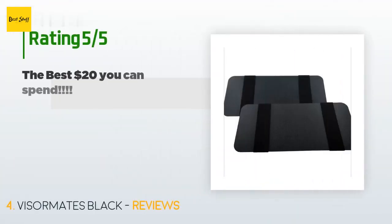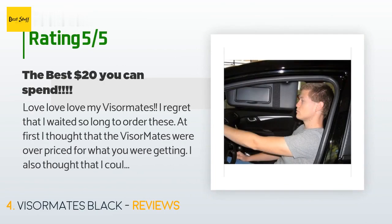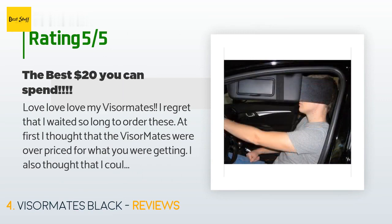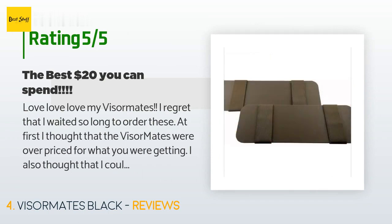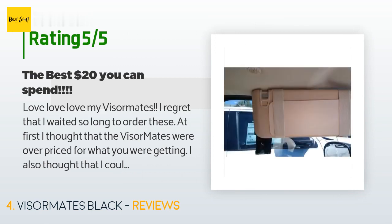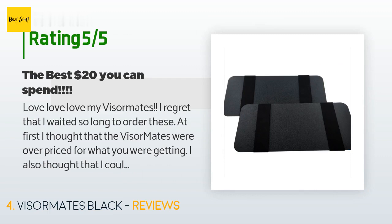This product is rated 4.3 stars from 369 customer reviews. A customer said: "Love, love, love my Visor Mates. I regret that I waited so long to order these. At first I thought they were overpriced for what you were getting, and I thought I could craft my own for less — it seemed like such a simple task — yet I never got around to it. So I continued to suffer the blinding sun on my commute to and from work. Not sure why it took me so long, but I finally gave in and bought a set."